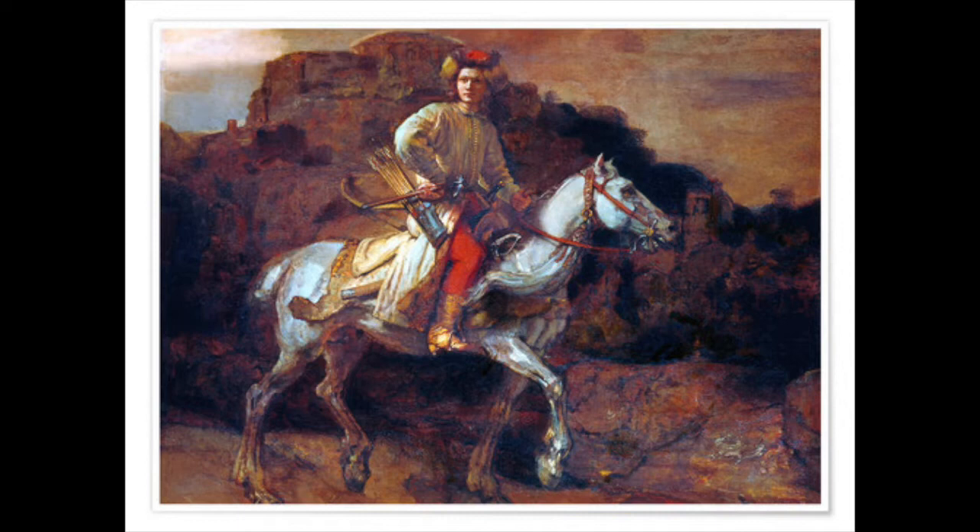Owned by the celebrated Frick Collection in New York, this painting has caused a lot of controversy in the last few years. The museum purchased it in 1910 for nearly half a million US dollars as an acclaimed painting by Rembrandt. But its authorship has been questioned since 1969 by a group of researchers called the Rembrandt Research Project. The researchers examined the painting and concluded that it was not painted by the old master.